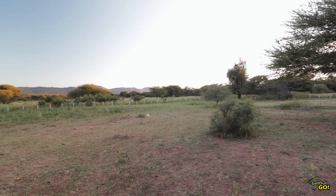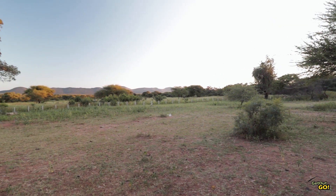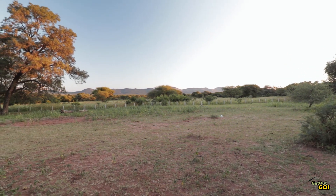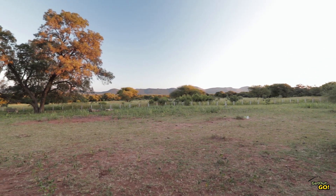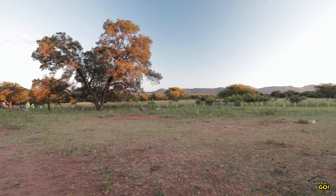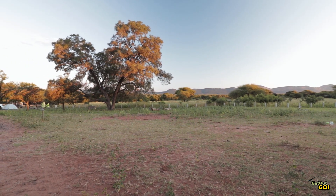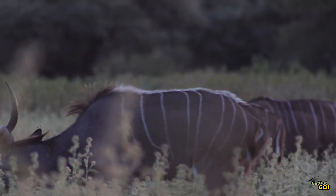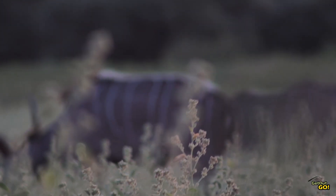At Bontle there are no fences, just some short poles planted in the ground a few meters apart to define the camp's perimeter and a few small signs telling you not to go any further. This really makes the camp feel like being part of the surrounding bush. The closeness to wildlife, where there are no fences to act as a barrier between you and them, is very special.